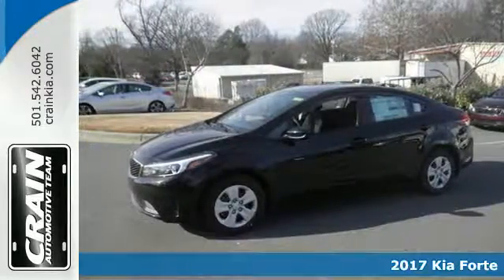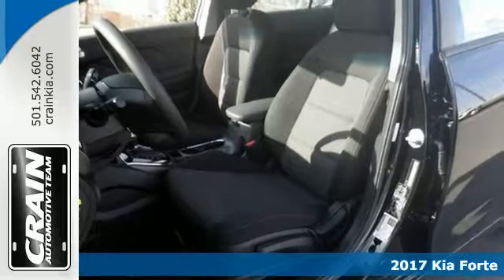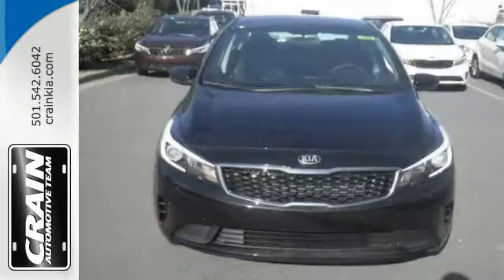Here's a 2017 Kia Forte. This Forte brings a lot more to the table than you'd expect from a compact sedan, with room to stretch out inside the modern cabin.